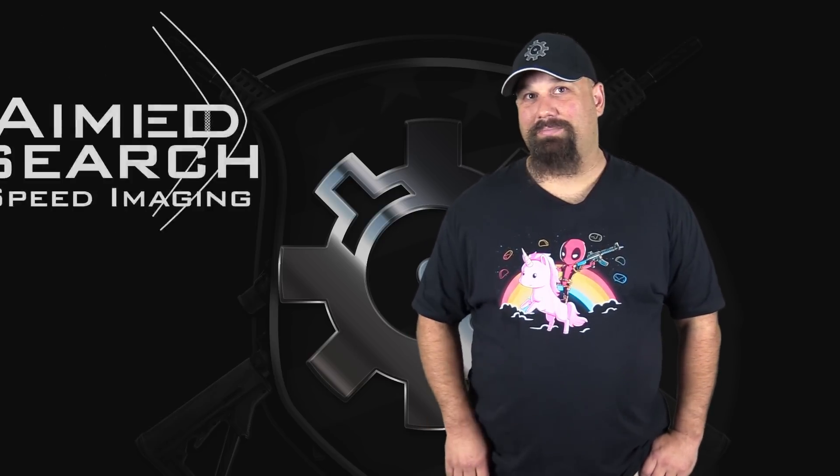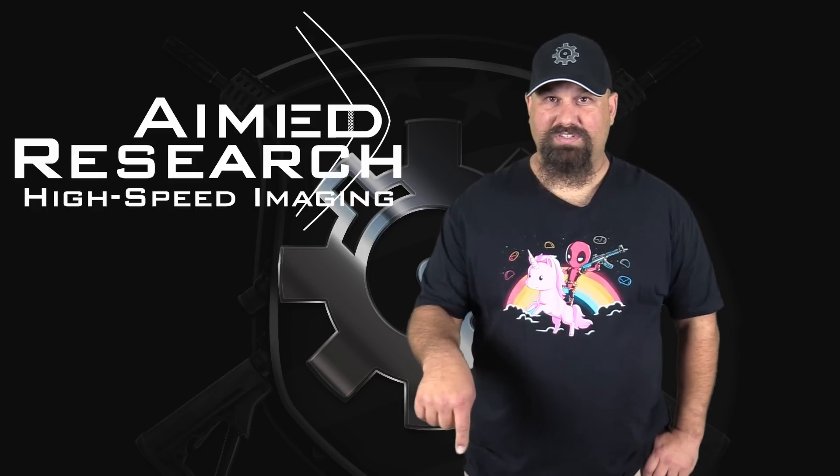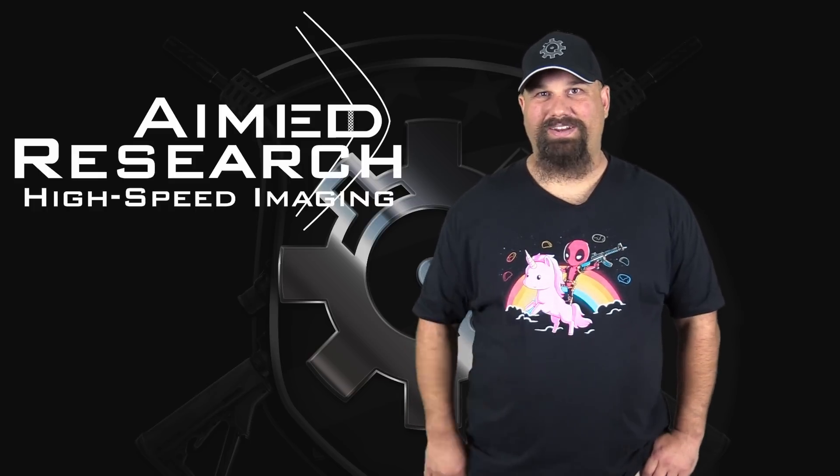I know I've probably triggered a lot of you folks and you've got lots of mean things to say to me - that's okay, I can take it. I love to hear what you have to say even when you're wrong. Go ahead and post a comment below, I'd like to hear your input on this one. If you want to rent a Phantom high-speed camera just like the one I used for this video, get in touch with Aimed Research - their contact information is in the doobly-doo. Have a great day.